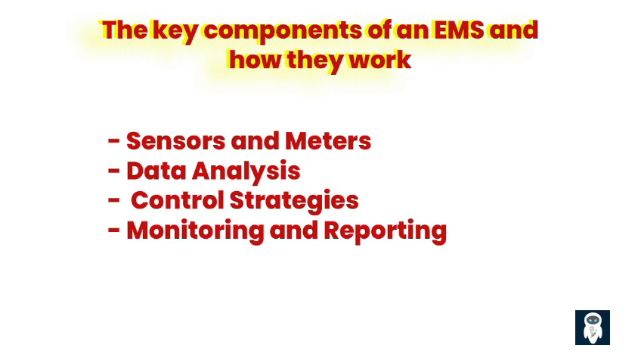2. Data Analysis: The EMS uses sophisticated algorithms to analyze the data collected by the sensors and meters. This analysis may include identifying trends in energy consumption, identifying areas of high energy usage, and identifying opportunities for energy savings.